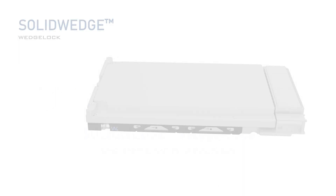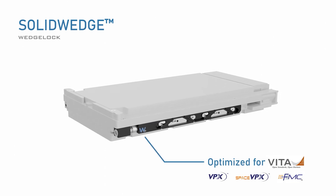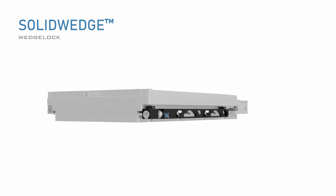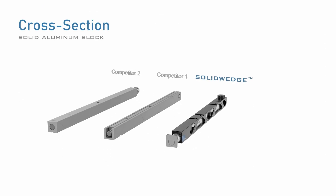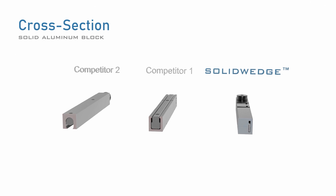WaveTherm's patented solid wedge locks are the premier choice for conduction cooled rugged computing applications, optimized for VITA spec architecture. The solid wedge design features solid aluminum block wedge segments, creating an unobstructed thermal cross section.